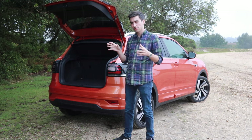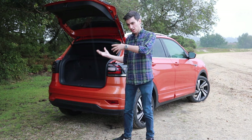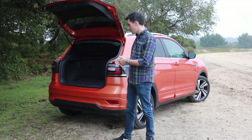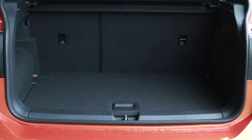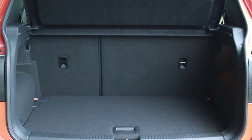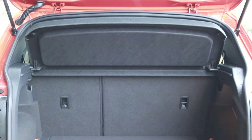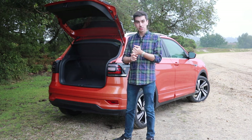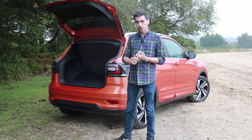Boot space really depends on how you position the rear sliding bench. Move it further forwards and you'll open up 455 litres of boot space, though at the cost of leg room for rear passengers. Move the rear bench back and you'll get 385 litres. Either way, you get more space than on a VW Polo, and it matches the bigger brother, the T-Roc.